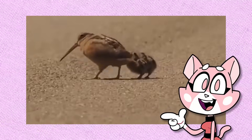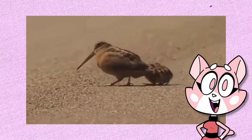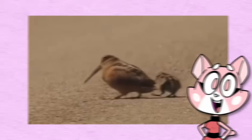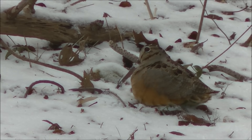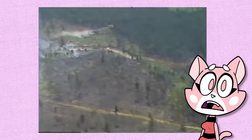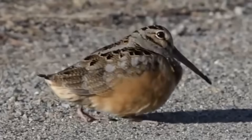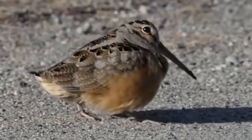This is the American Woodcock and her babies. The reason they dance is to obtain food — the sound of their feet makes worms below the surface believe that it's raining. When the worms climb up to check, these birds pluck them out to feed. Ever since the 1960s, Woodcock population has been declining due to a lack of habitat, but conservation plans hope to bring them back to 1970s densities given time.